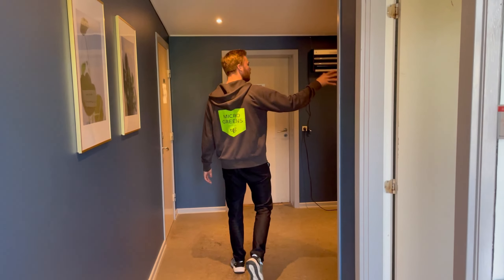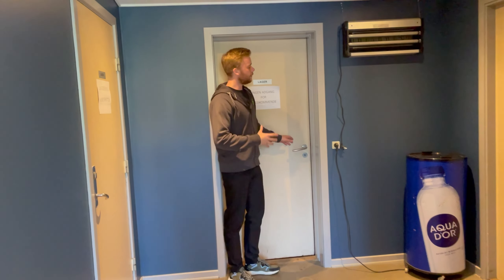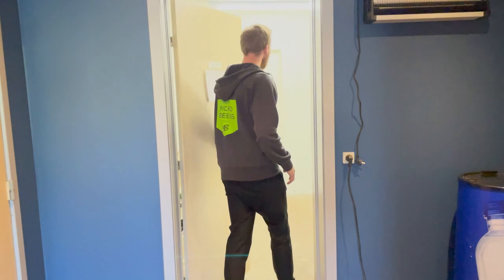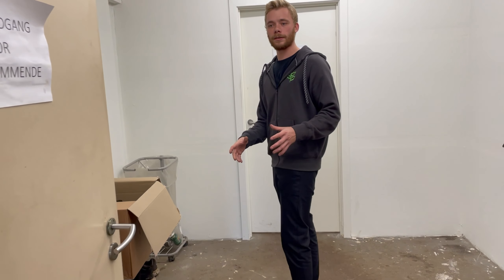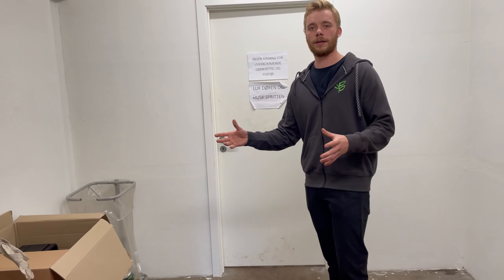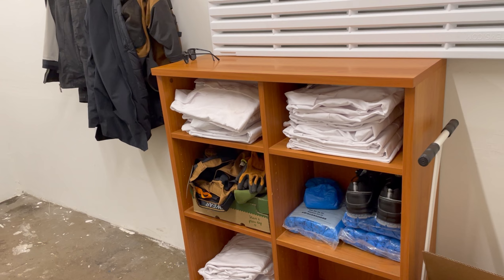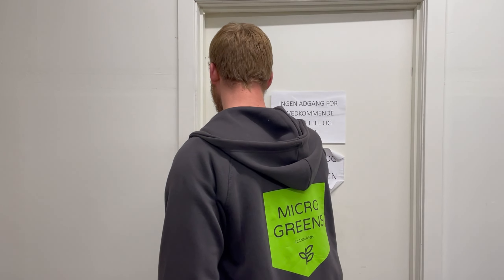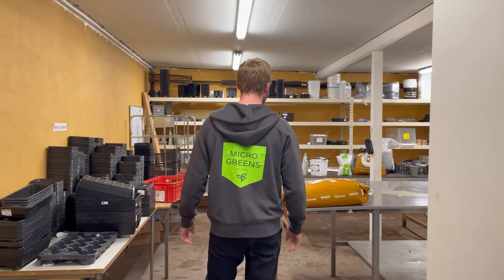First we have our office spaces and then a small living room in here. We created this chamber to make sure that not many bugs come in. If you've been in another greenhouse or plant facility, it's really important that you use the coats and the footwear, otherwise we don't want any contaminations of any kind.